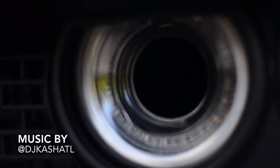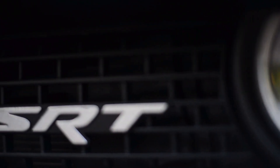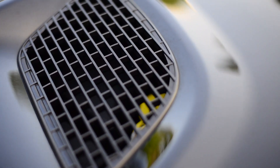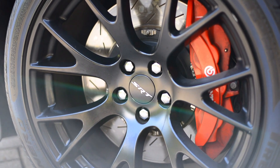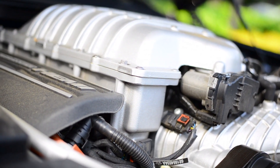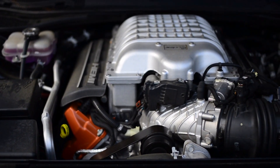What makes a Hellcat so special? Is it the air intakes in places you would expect headlights? Is it the hood vents that actually vent air? Maybe it's the brakes that feel better than that of a Lamborghini. Most people will say it's this insane blower on top of the motor.